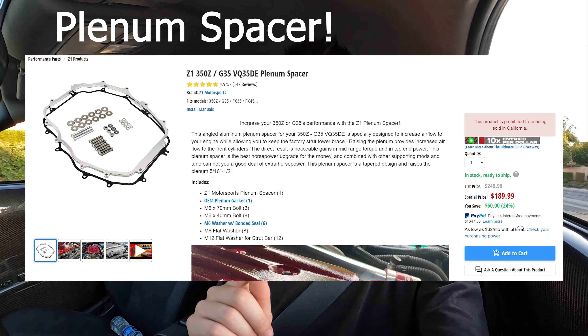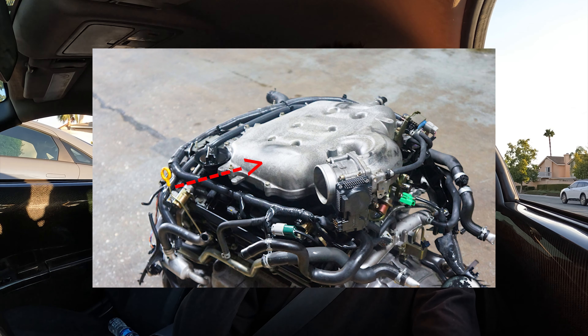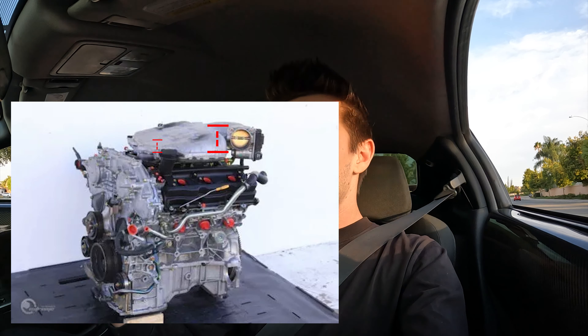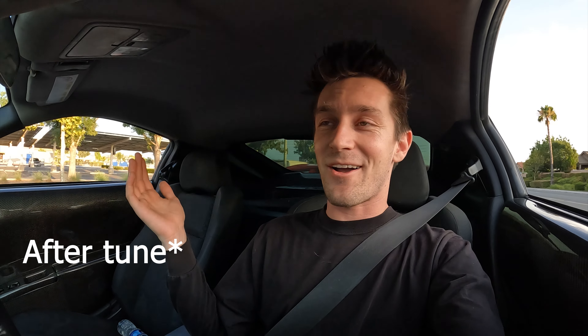The first mod for the Rev Up is a plenum spacer. The top of the Rev Up motor has one air intake and one throttle body, but from the factory the plenum — also known as the intake manifold — sits a little too low and is tapered downward toward the front, so the front four cylinders don't get the best airflow. The plenum spacer corrects that. There's said to be about a 10 to 15 horsepower upgrade, it costs around $200, and you can do it yourself in about an hour and a half. The regular DE engine suffers the same tapered intake manifold issue, so the plenum spacer helps that car too.